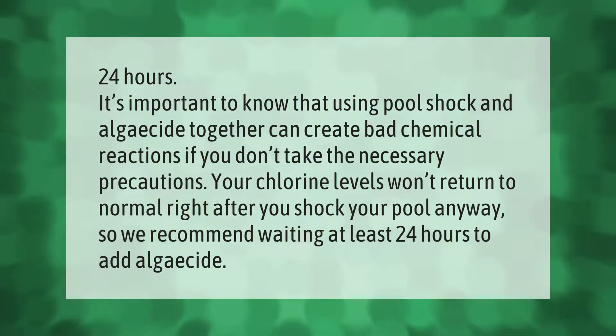It's important to know that using pool shock and algaecide together can create bad chemical reactions. If you don't take the necessary precautions, your chlorine levels won't return to normal right after you shock your pool anyway. So we recommend waiting at least 24 hours before adding algaecide.